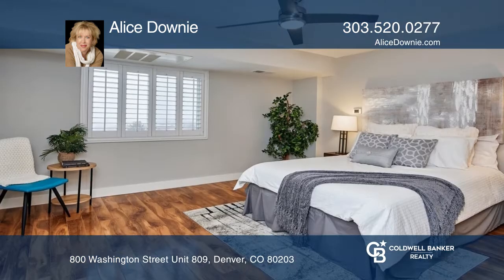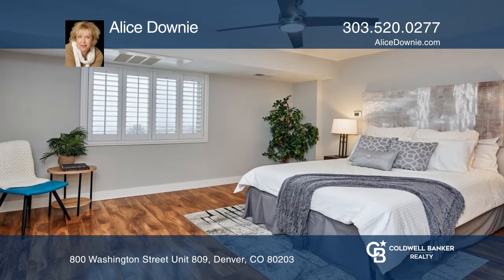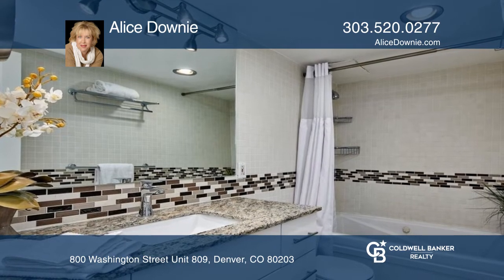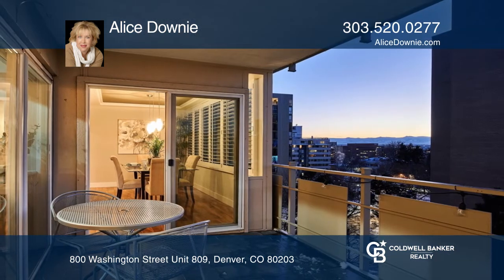Both bathrooms are upgraded and updated. The primary bedroom has two closets and a spa-like bath. The outdoor balcony is perfect for enjoying the evening sunsets.